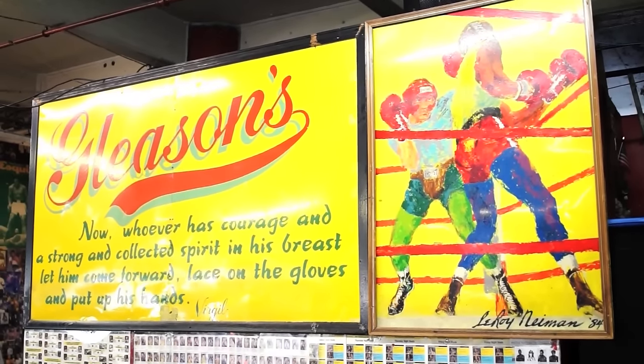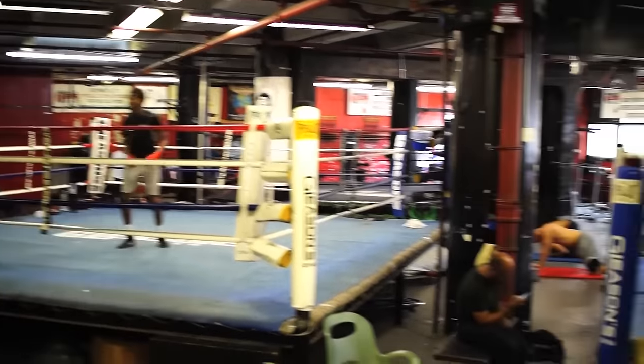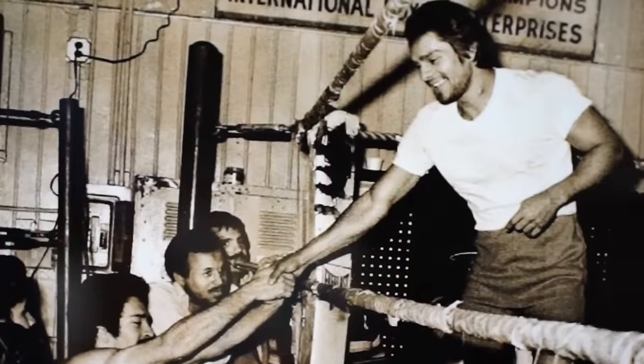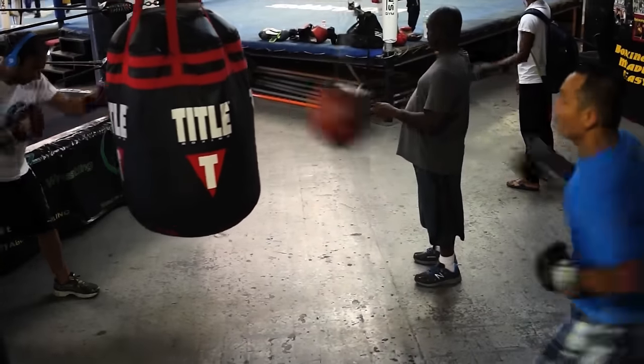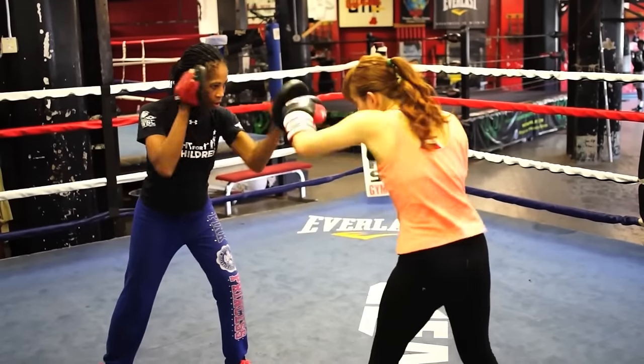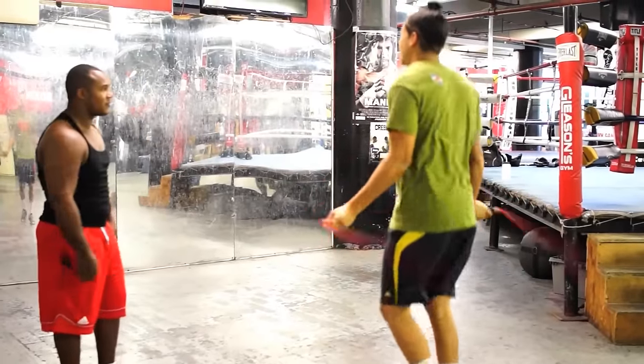The famed and fabled Gleason's Gym opened up in 1937. Some of the best and brightest pugilists have been through these doors — names you know like Jake LaMotta and Roberto Duran. These days it's a little bit different. More of the clientele is average Joes and Janes, regular people. They come here because they know the boxing workout is the best physically and mentally. And that's why we're here — to help you sift through the material out there and learn what's the best boxing equipment available to you today.